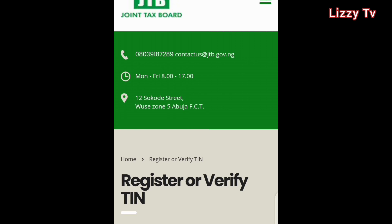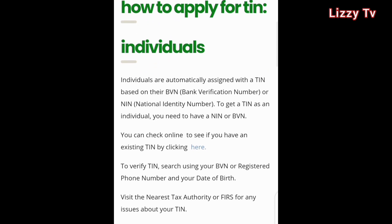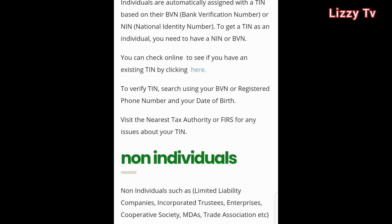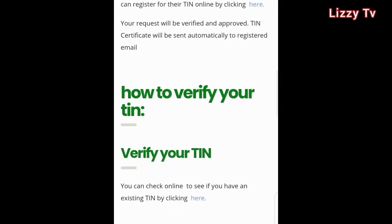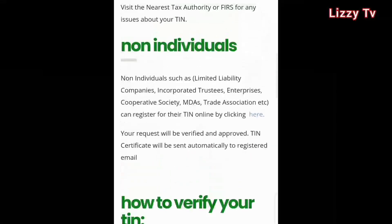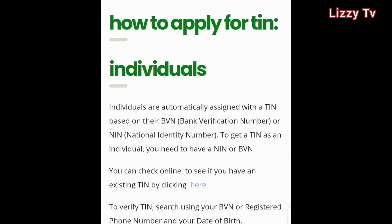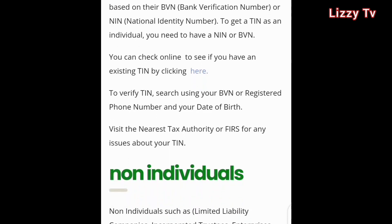You'll see individual account and non-individual accounts. Mine is individual account. Remember, before you can verify your TIN to know if you already have an existing one, you must have a NIN or BVN. Under the individual account, you can check online to see if you have an existing TIN by clicking there.